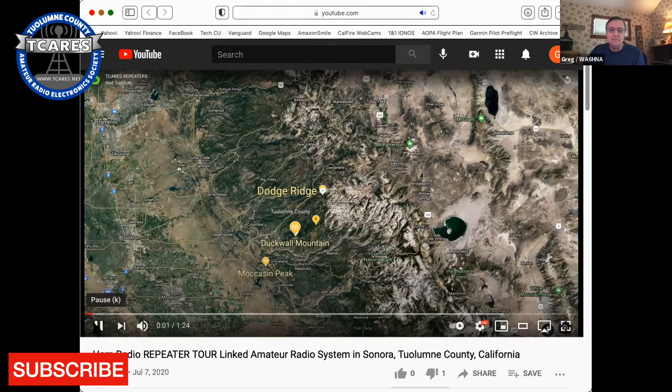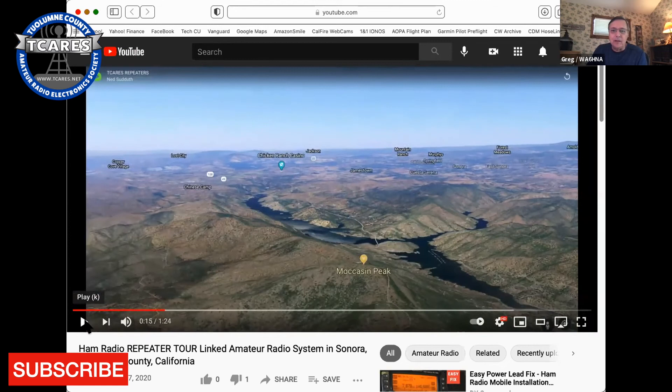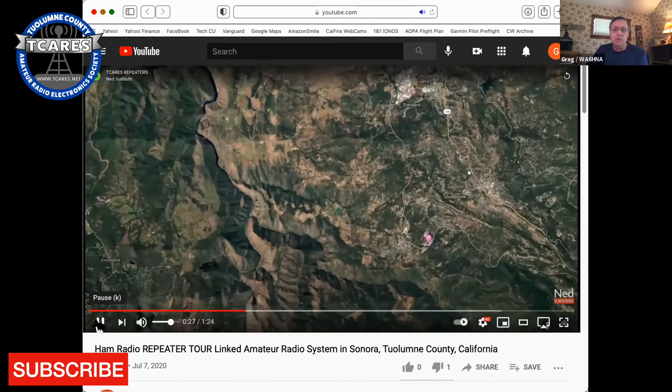So there's Moccasin Peak. The beauty of Moccasin Peak is that it's not back in the hills — it's very prominent, right on the edge of the valley. It has great coverage up to Jackson, Mountain Ranch, Forest Meadows, Arnold, and Jamestown. It also goes down towards Fresno pretty well. The next one is Duck Wall — this is our primary repeater.